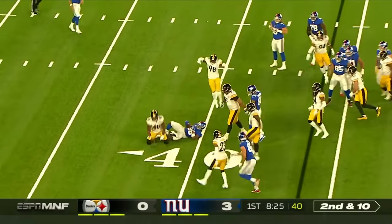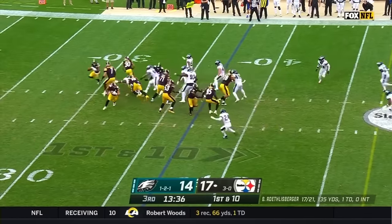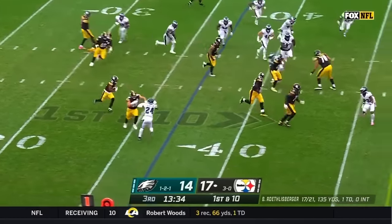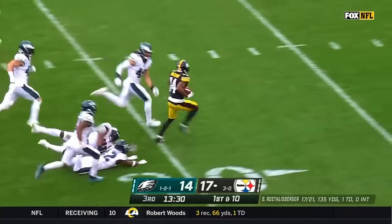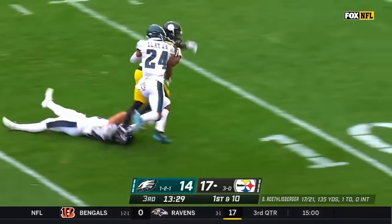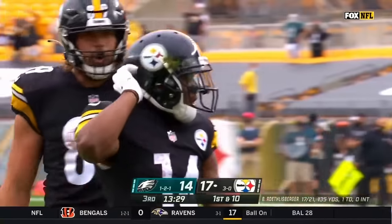Second down to Barkley dropped in the backfield by Bud Dupree. For the Steelers from the 37, on the toss — the end around, it's Ray-Ray McCloud. Inside the 30, the 20, finally taken down inside the Eagles' 10-yard line.